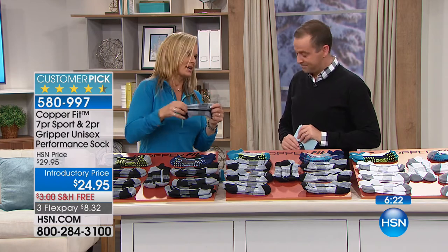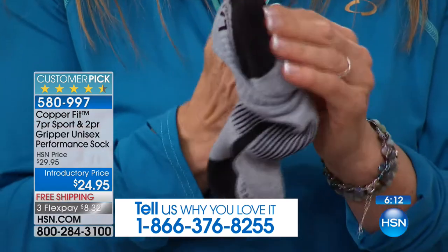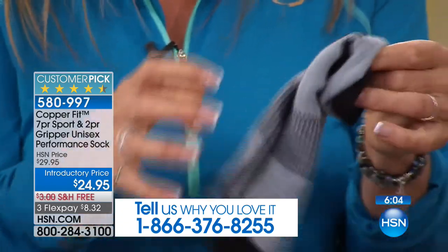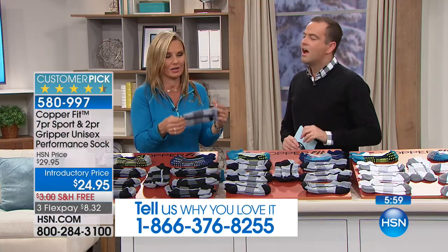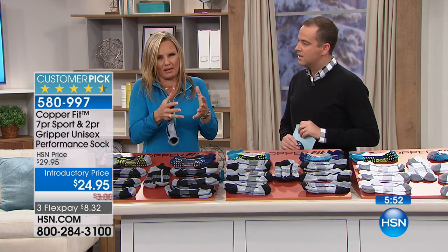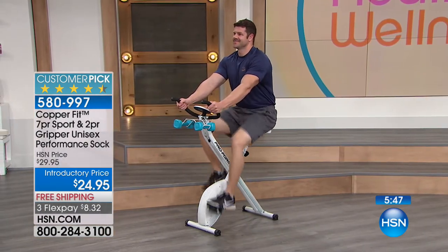When people hear sports socks, they think of bulky socks, but not the CopperFit socks. The extra padding and plushness is in targeted areas like the heel, sole, and toe - you get the comfort without the bulk of a traditional sports sock. You can wear them with normal shoes, sneakers, or work boots. The grippers are great for boots that can sometimes be a little wider - they stop you slipping. It's a hug for your foot.